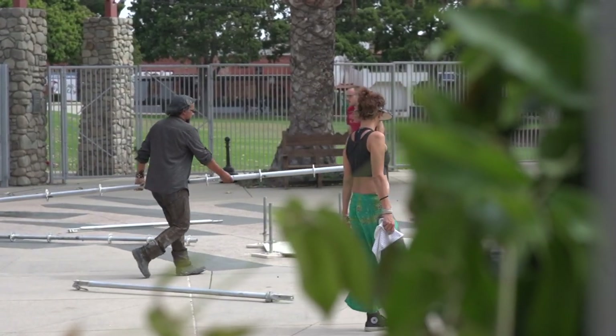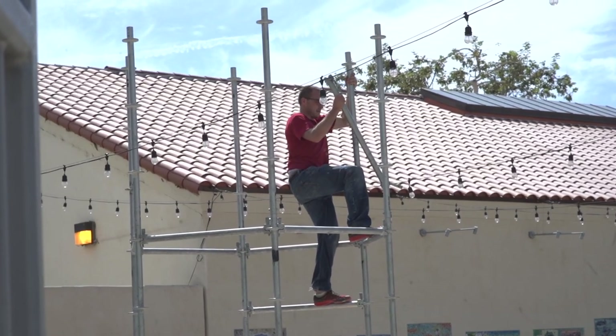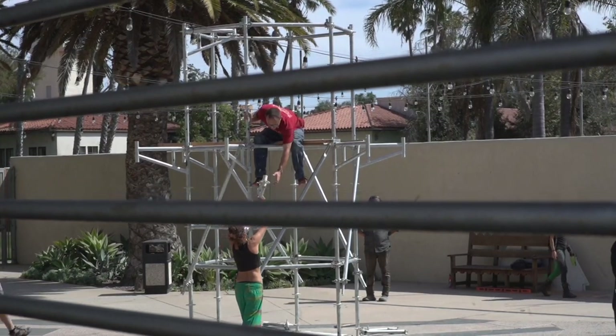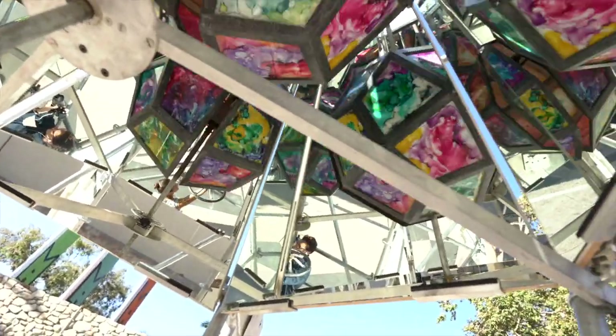This is Kaleidoscope Condeo, and it is a 20-foot tall vertical kaleidoscope that is illuminated by LED lights on the outside. When you step inside, you look up and there is a 24-sided glass gem ball that you can spin.